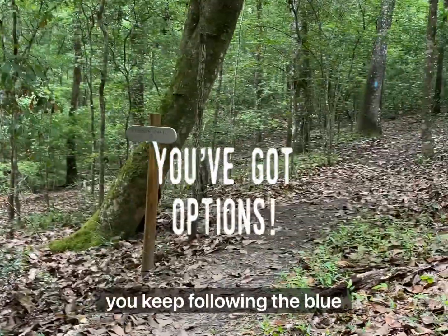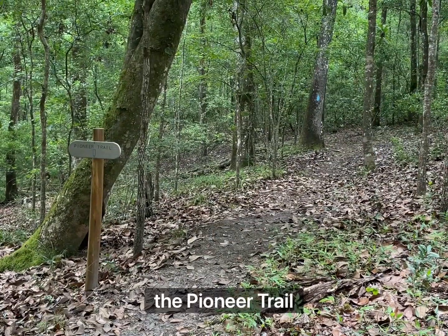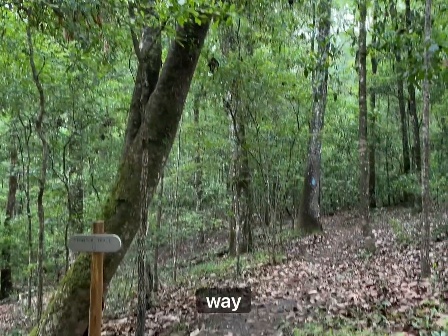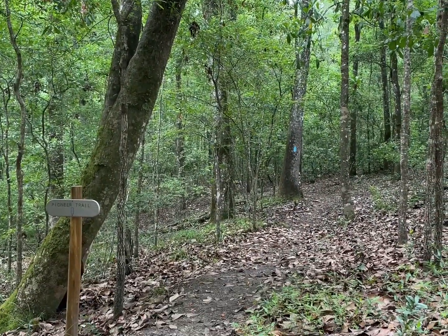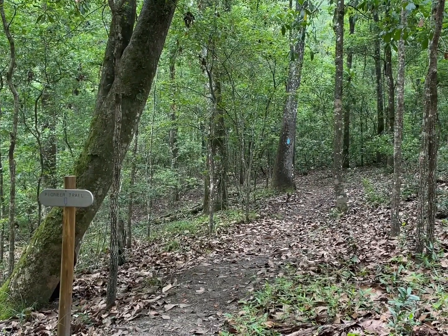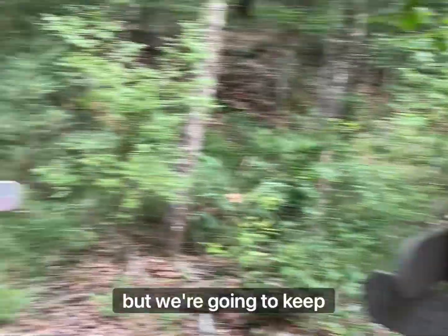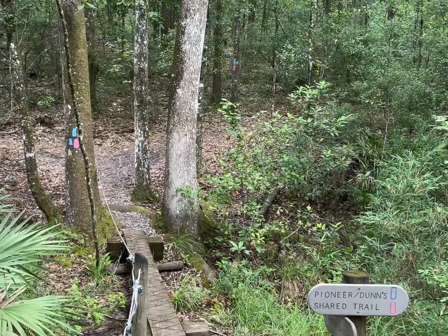If you go that way, you keep following the Blue Blazes — that's the Pioneer Trail. That way is Ellis Ford, Mule Landing Camp Zone, the Dunn Cemetery, all that way. But we're going to keep going on the Shared Trail.